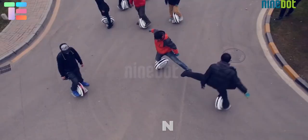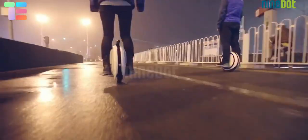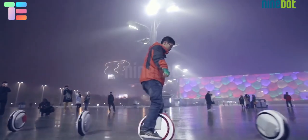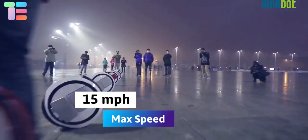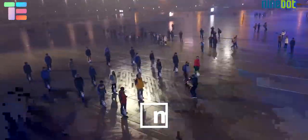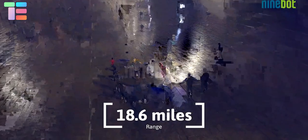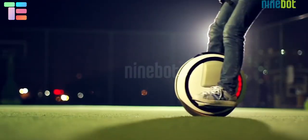The Nine Bot One is a unique invention for riders ready to face challenges. It is an electric one-wheel self-balancing transporter with a 310 watt-hour battery, capable of a maximum speed of 15 miles per hour and a range of 18.6 miles. It has a 14-inch tire that can climb at a maximum slope of 15 degrees, and it is portable and easy to carry.